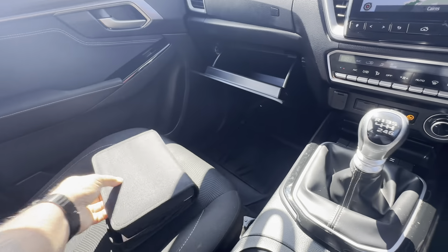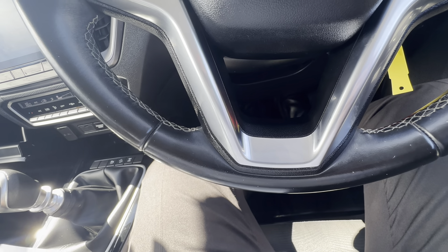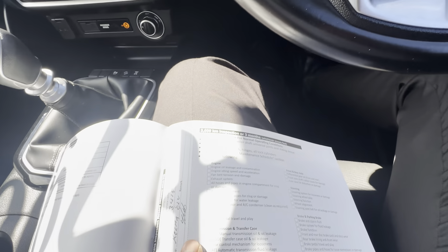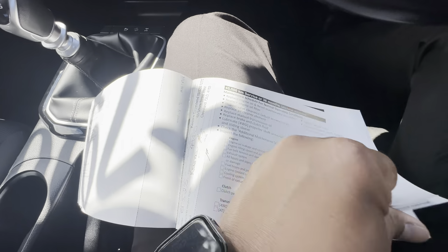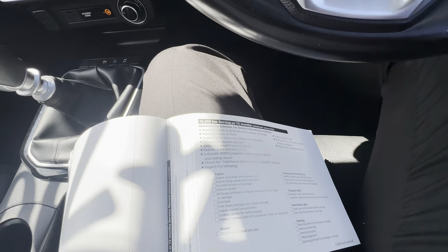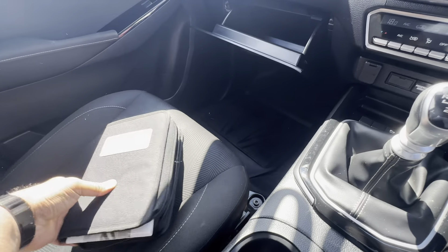I'll grab the books out to show you the service history. As you can see, all the books are here — serviced at 3,000, 15,000, 34,000, 49,000, 61,000, and 79,000 kilometers. It's not due again until 90,000 kilometers or the fifth of next year. So that's a perfect service history, Jane — all the books are there for you.